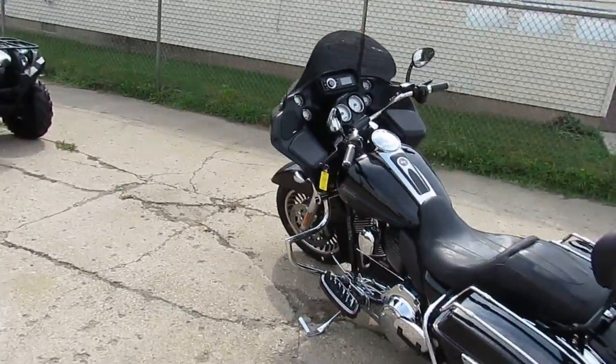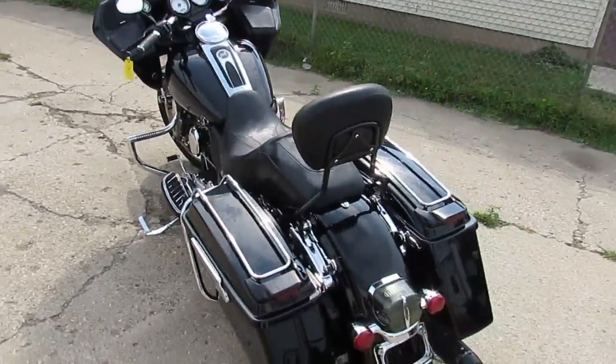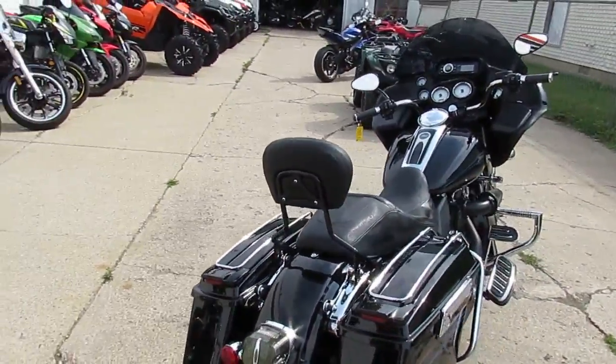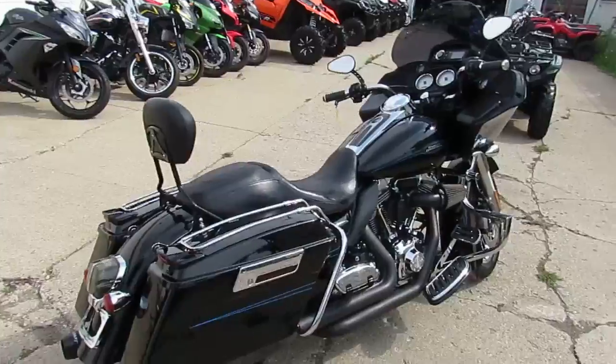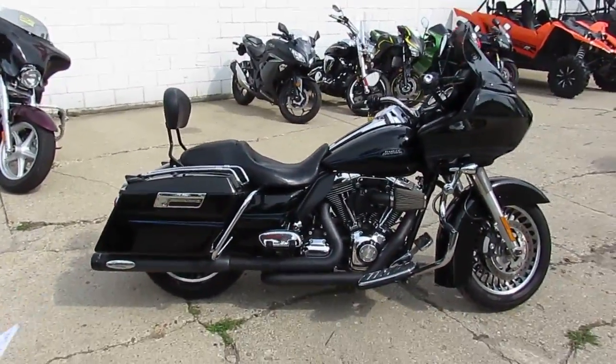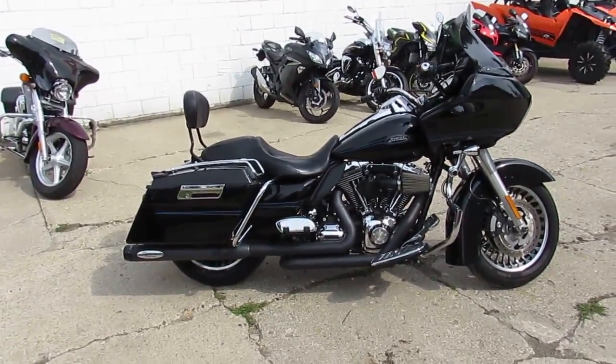K&N air filter, got a Reinhardt exhaust, heated grips, it's got an upgraded Bluetooth stereo system which is nice — control it all off your phone. It's got the upgraded Rockford Fosgate speakers, quick-release backrest. This thing's got it all, you can't go wrong.